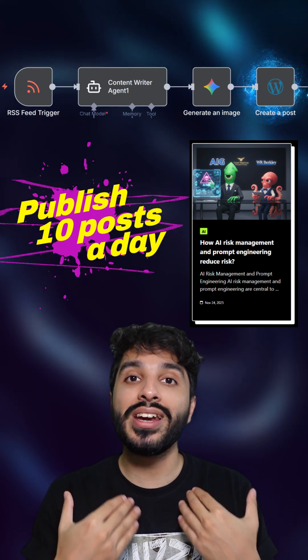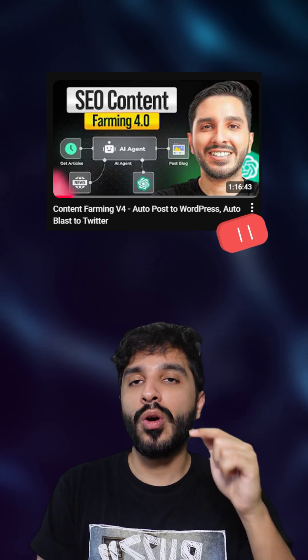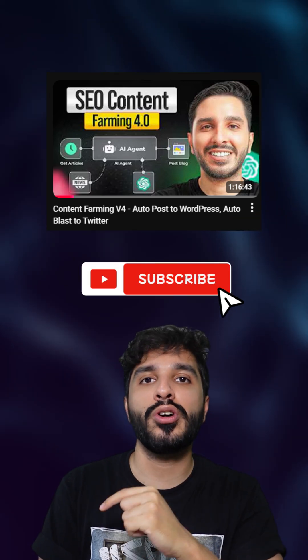So we can literally wake up to 10 new posts every single day. And if you want this tutorial, go and press the link below to watch the full YouTube video tutorial.